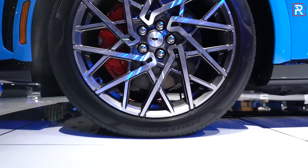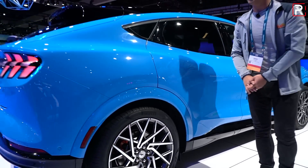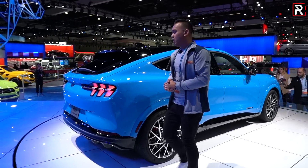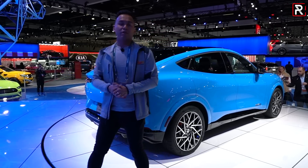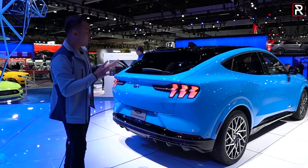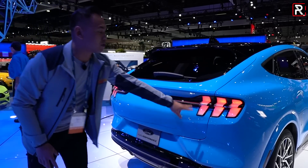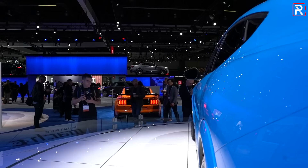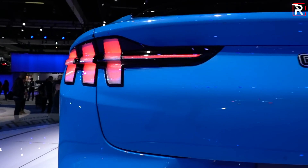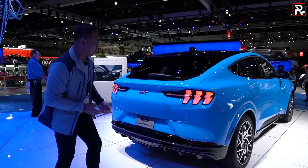The brakes are also upgraded on the GT with red painted calipers and slightly larger brake rotors. Overall, I think this is one stunningly gorgeous car that Ford did a really good job with, infusing it with that Mustang-inspired DNA. At the rear you can find the Mustang DNA loud and proud — three LED taillights with a horizontal strip and the GT badge. This is one attractive looking SUV that I think will do extremely well for Ford.